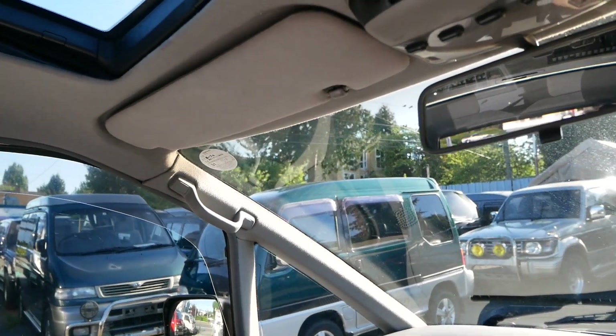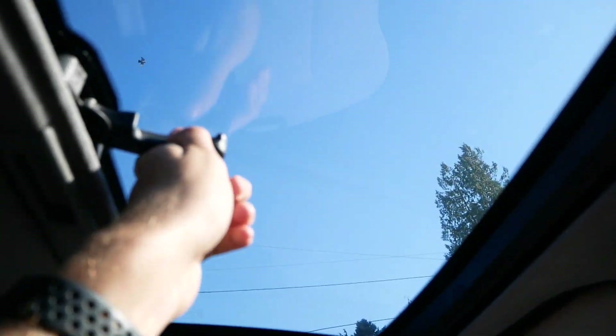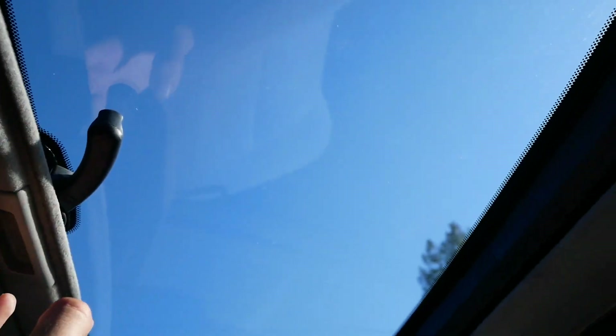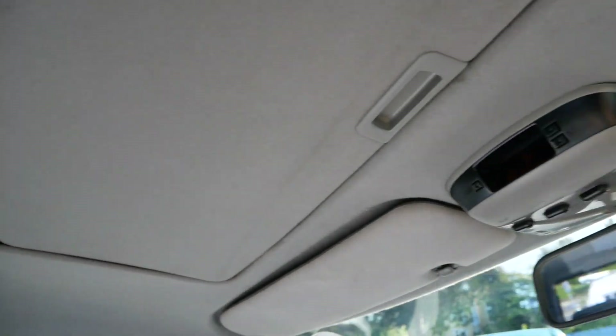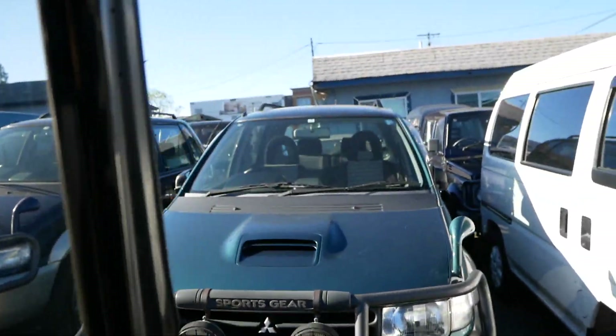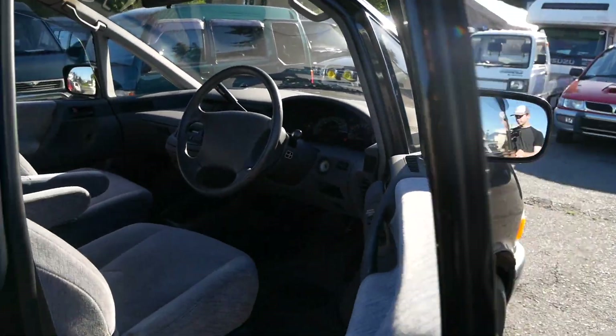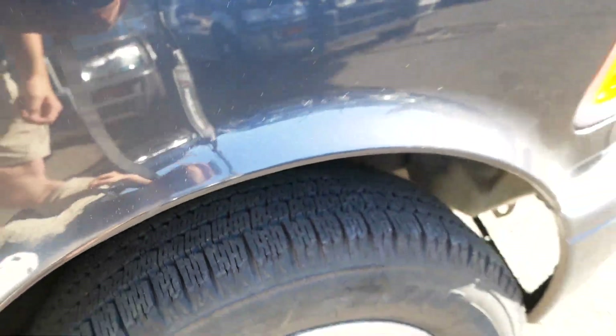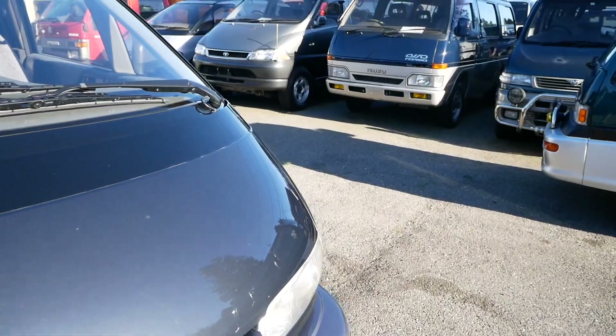You do have a manual sunroof in the front here — basically you unlock that and push it upwards to open it, pull down to lock and shut it. Tires appear to be in really good shape, some nice Michelins.